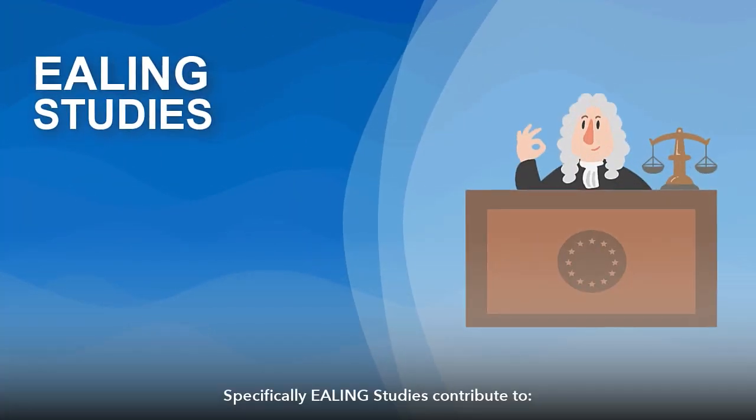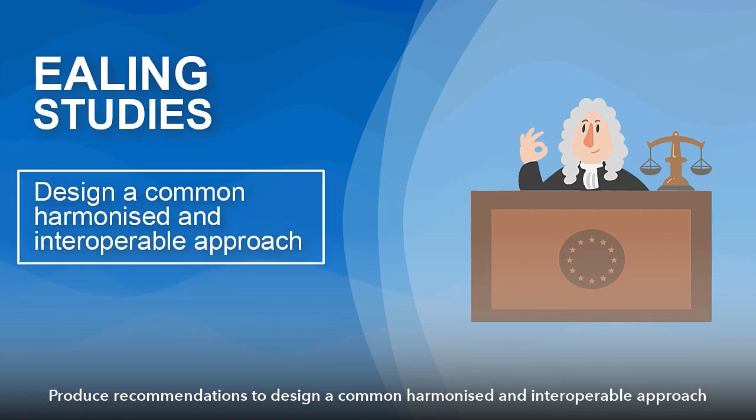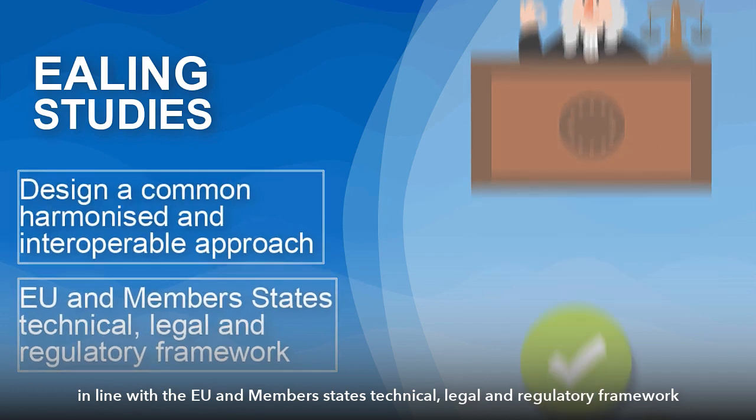Specifically, Ealing Studies contribute to produce recommendations to design a common, harmonized and interoperable approach in line with the EU and member states' technical, legal and regulatory framework.